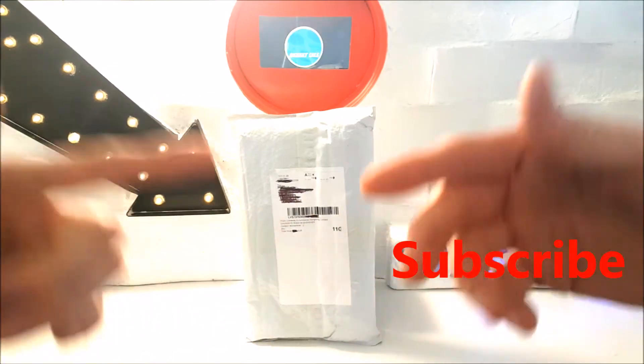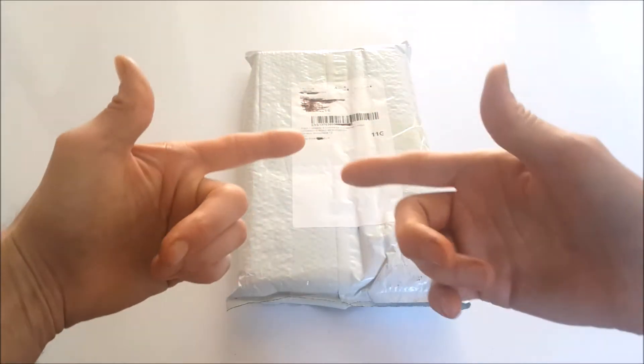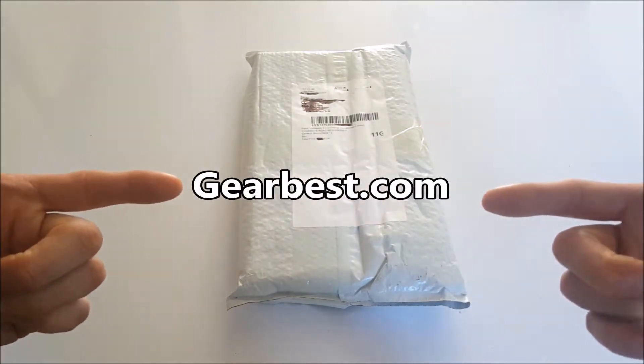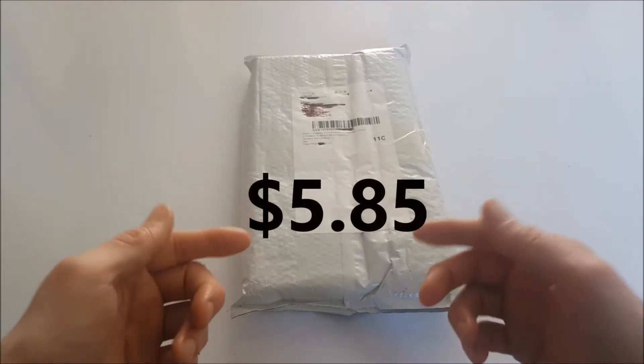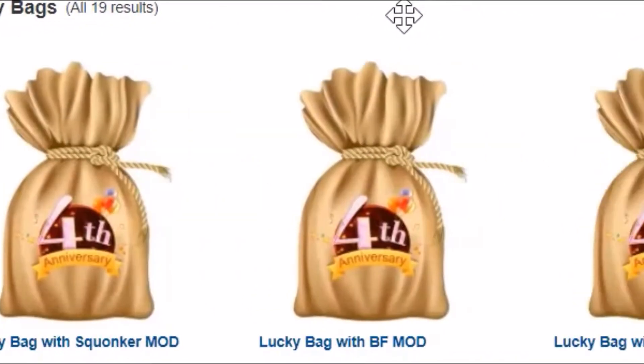Welcome back to the channel, subscribers. If you're new, you know what to do — hit the subscribe button and hit the bell option to stay updated on my new uploads. Now, I stated I bought this microphone lucky bag from GearBest.com, priced at four pound sixteen — that's $5.85 US dollars.